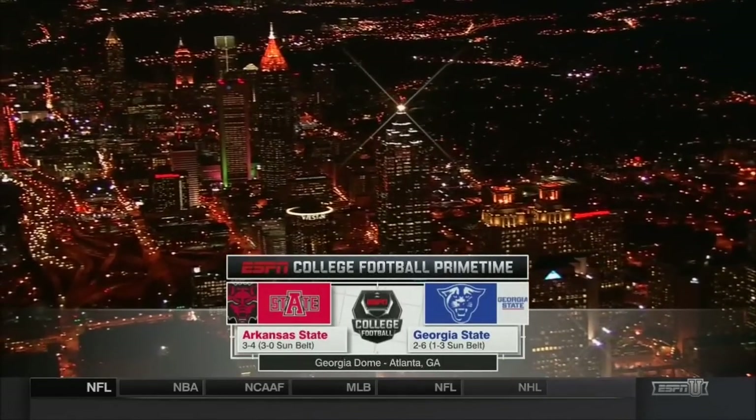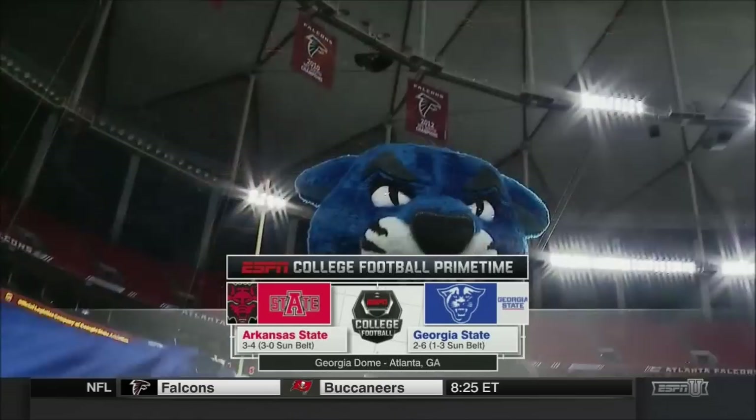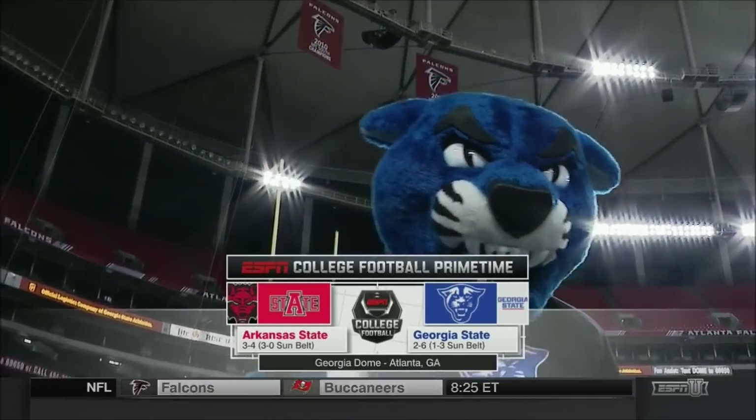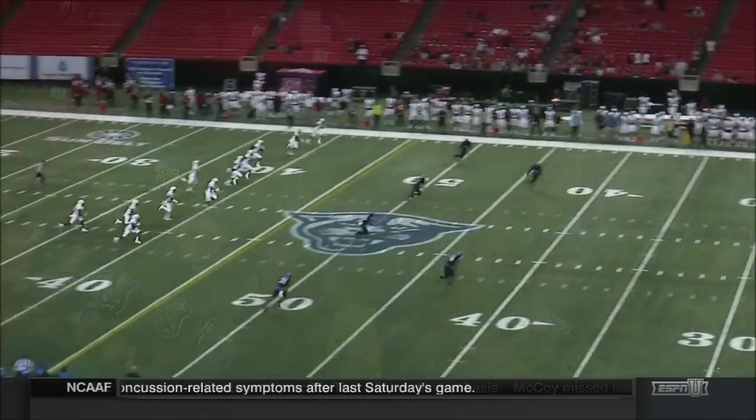ESPNU is in beautiful downtown Atlanta, Georgia, at the Georgia Dome for Sun Belt Conference action. Georgia State's Panthers at 1 and 3 in the conference, taking on Arkansas State's Red Wolves, who come in undefeated in kicks.